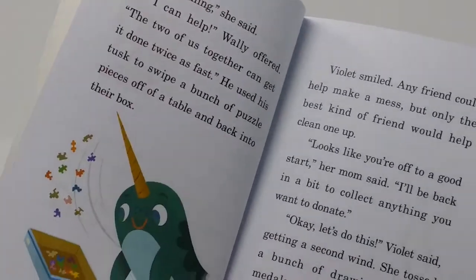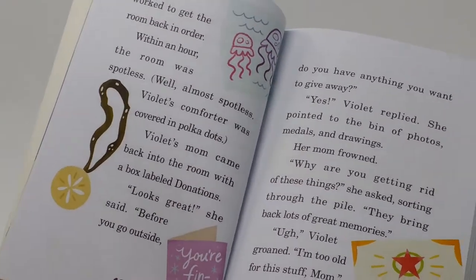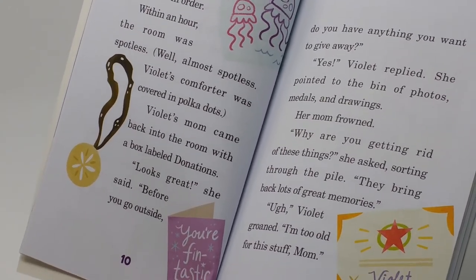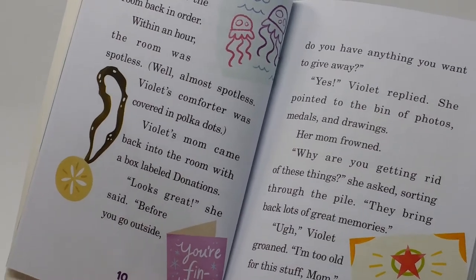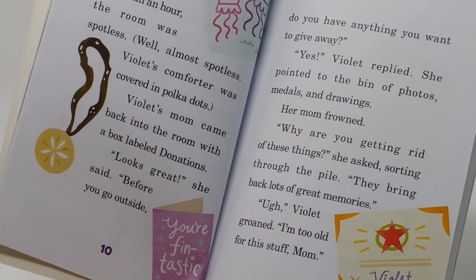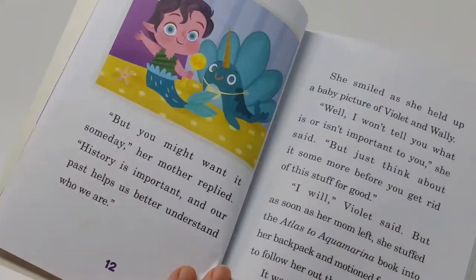We see Violet talking to Mom before heading off, and Wally helps her finish up. She finds a box in a room full of report cards, medals, and all kinds of things from her past. She wants to get rid of it, but Mom says those things will bring back lots of memories. Violet says she's too old for this stuff and really doesn't want to keep these keepsakes.